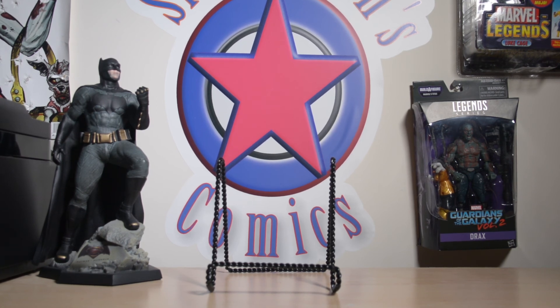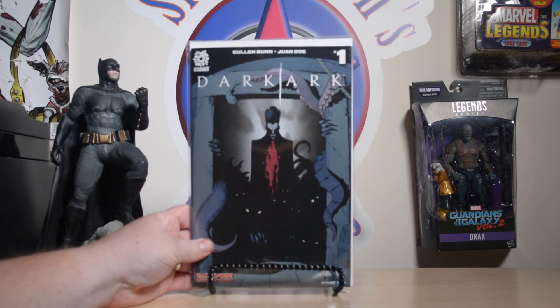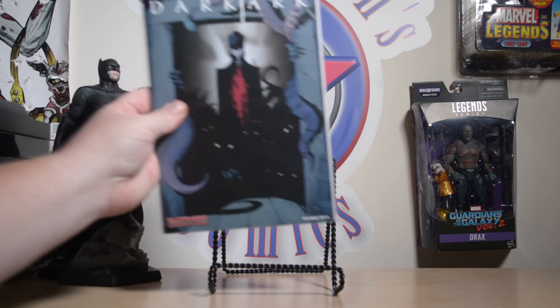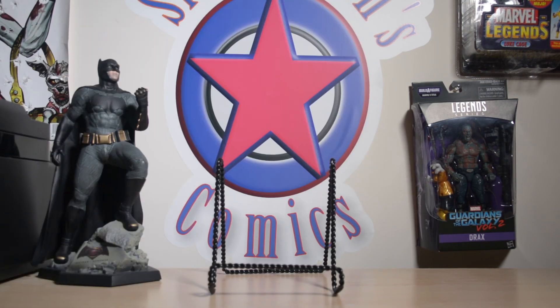When I first got there, I went to the Aftershock booth and I picked up a copy of Dark Ark number one. This is the Baltimore Comic-Con exclusive and it was $10, but I went ahead and picked up two copies of it.